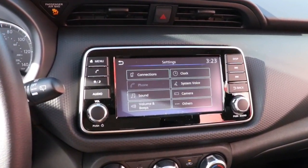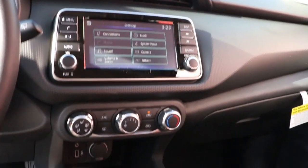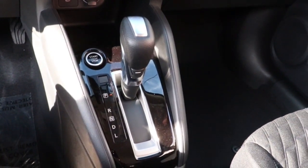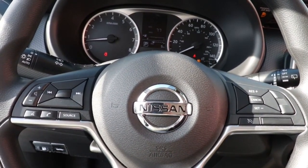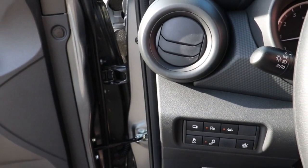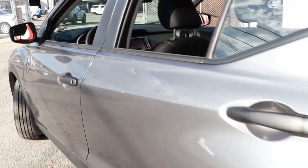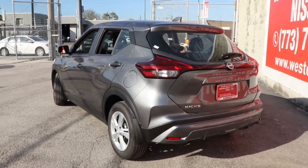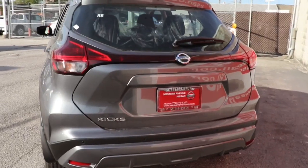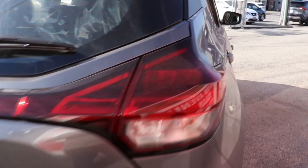Get plenty of room without sacrificing efficiency in this good-looking Kicks. See for yourself when you take it out for a test drive. Our professional staff looks forward to giving you excellent service. We'll see you next time. Thank you.